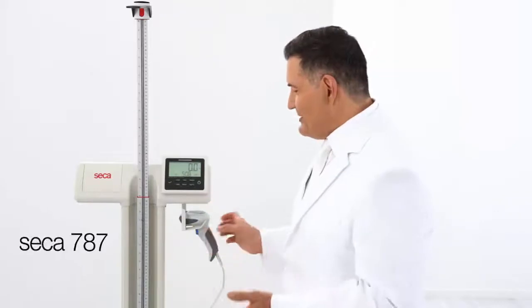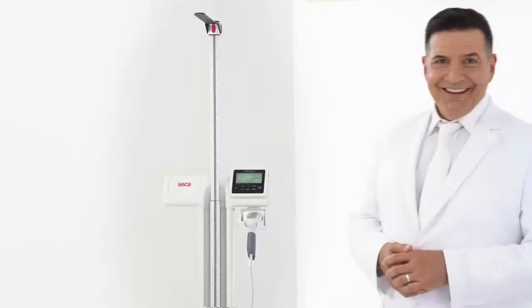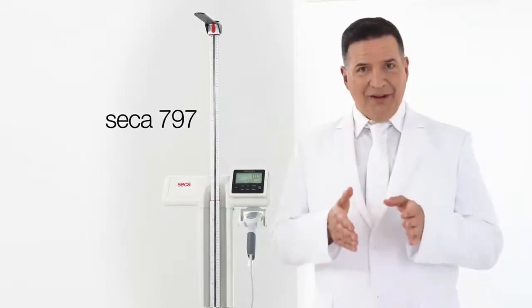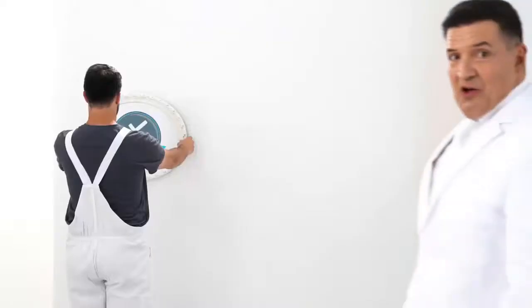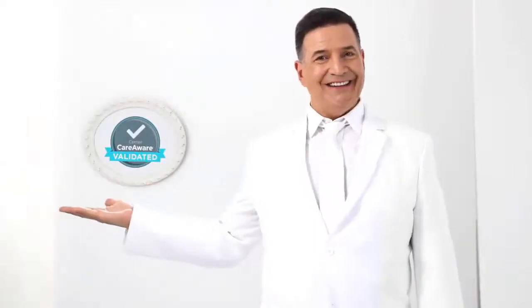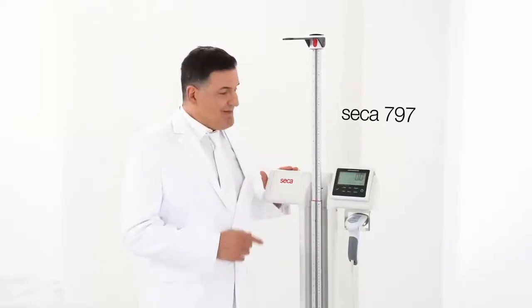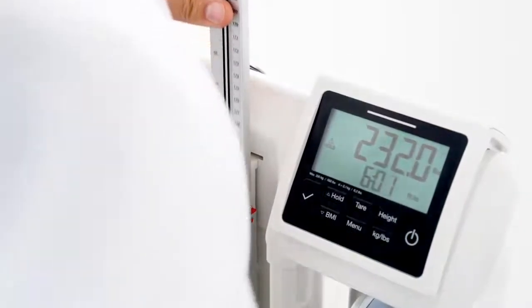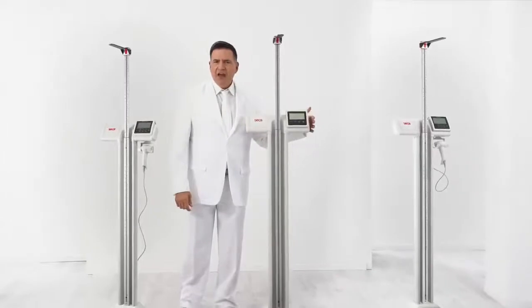You're asking about integration? Well, here it is. The Seca 797 can be integrated into any EMR and supports all your workflows. Seca scales are the only scales to be Cerner CareAware validated. This integration works with its built-in wireless network connection and the digital height measuring rod. That's why this new series of scales from Seca are the perfect scales for you.